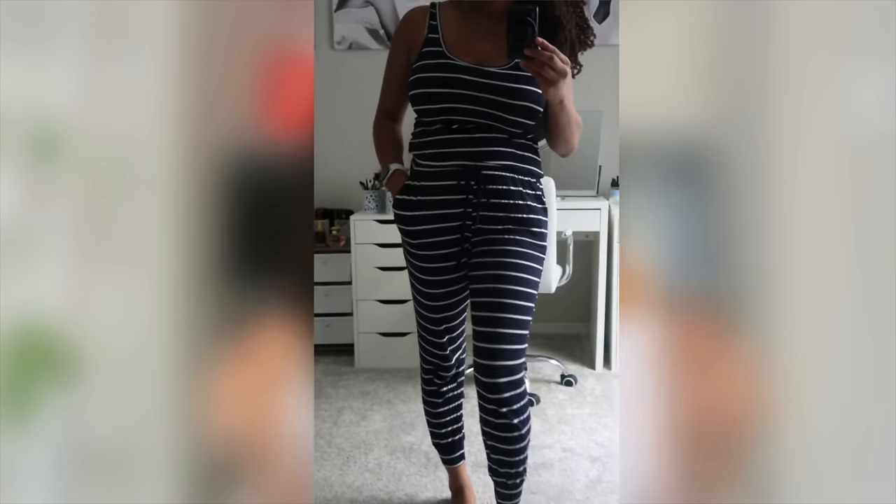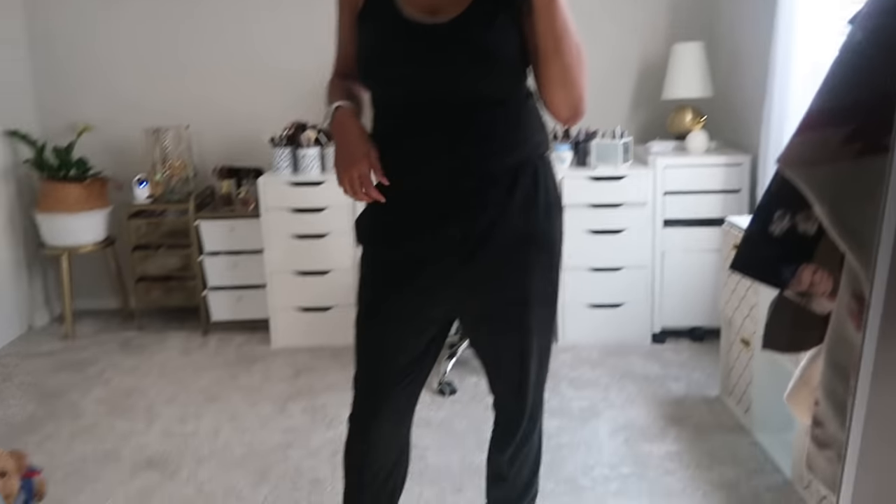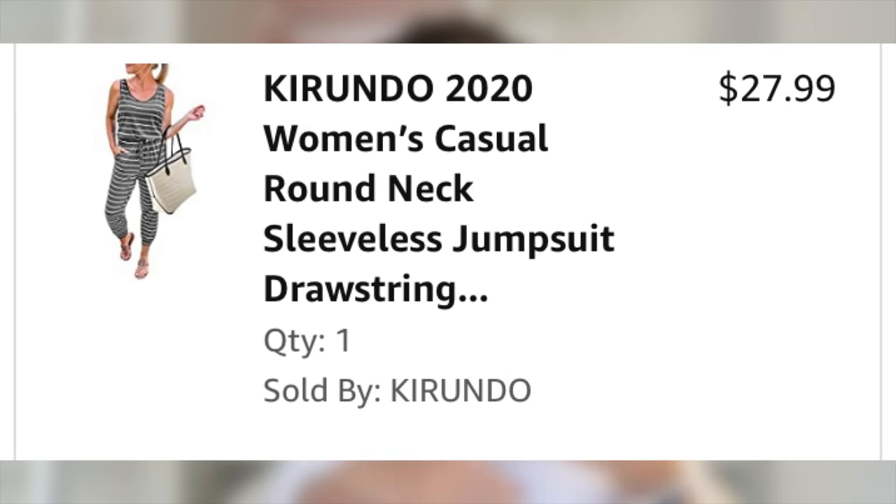The next item is my jumpsuits — technically a clothing item but I have six or seven of them from Amazon. During quarantine, jumpsuits have been my thing. They're comfortable enough to work eight hours in, walk my dog, and go out to eat. I have them in striped, black, and now long-sleeve versions for fall. I get small in all of them since they run a bit bigger on me.